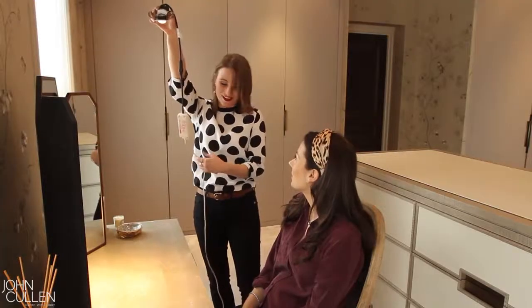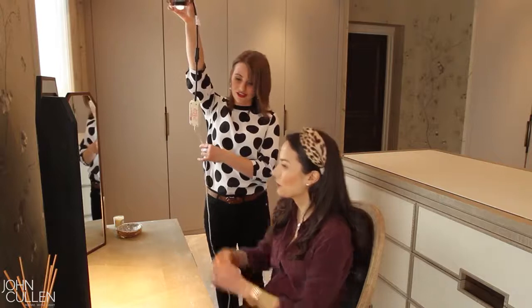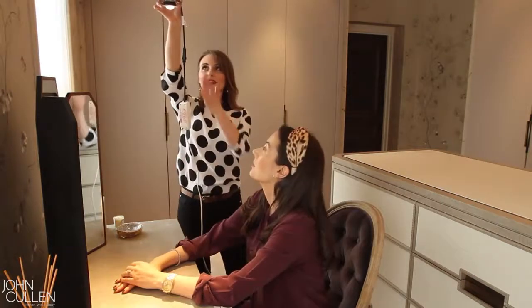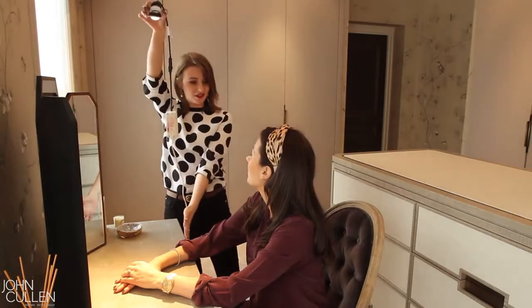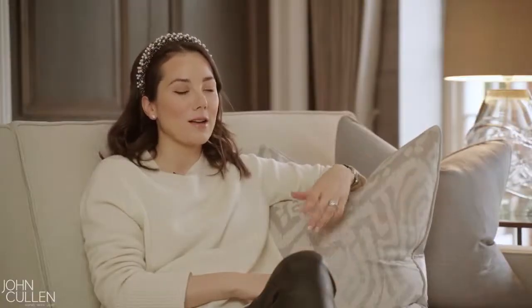It was great to work with John Cullen because I could just hand over control to them about the lighting. Normally we always have to be pushing forward every single element and thinking about what we wanted to do, but by the time I worked with John Cullen on my own home I'd worked with them on several clients' properties, so I really trusted them. My whole thought process was: if they tell me to do something, I'm just going to do it, even if I have a bit of doubt in my mind.